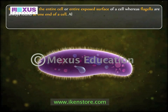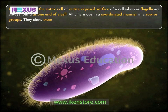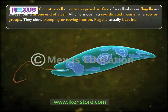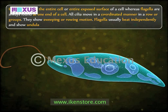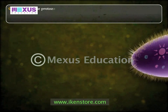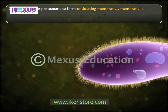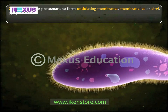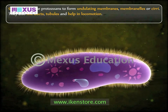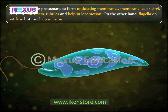All cilia move in a coordinated manner in rows or groups and show sweeping or rowing motion. Flagella usually beat independently and show undulatory motion. Cilia fuse in some protozoans to form undulating membranes, membranelles, or cirri. They also line ducts and tubules and help in locomotion. Flagella, on the other hand, do not fuse but just help in locomotion.